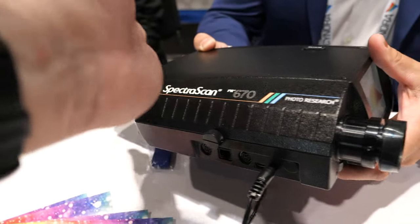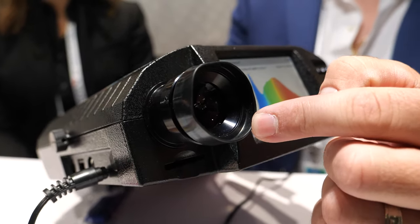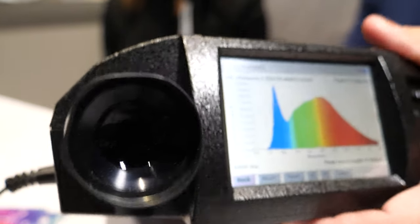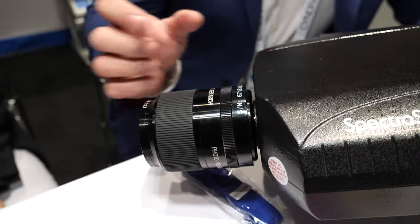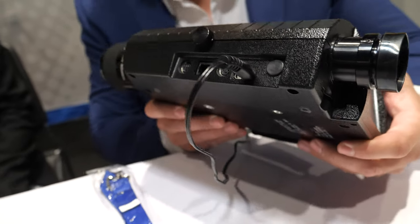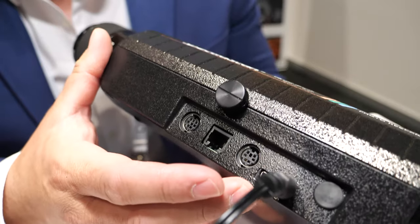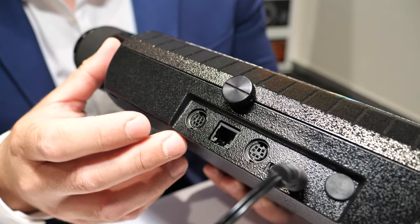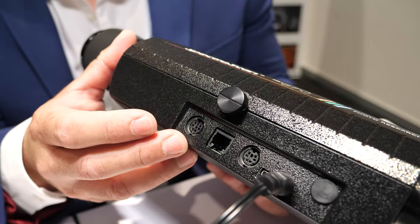The customer looks through the viewfinder to see the sample they're measuring, then takes a measurement and gets the full information. For connectivity, all instruments support USB communication, with RS-232 and also a Bluetooth option available.